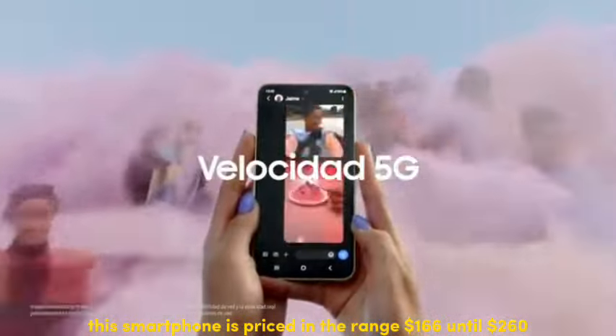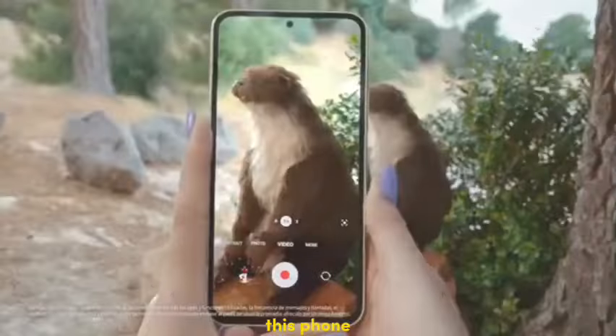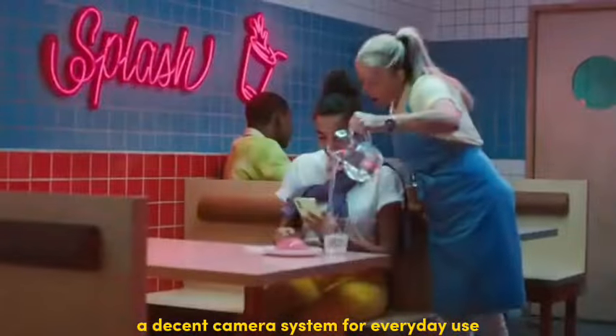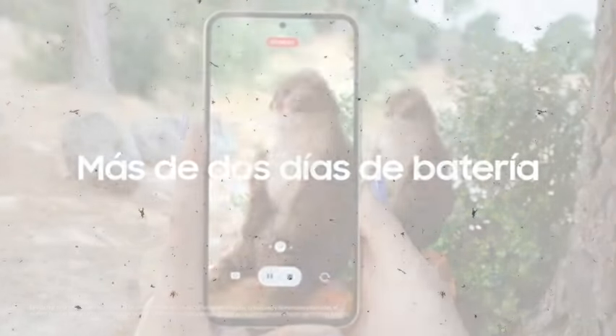This smartphone is priced in the range of $166 to $260. It's ideal for users who value a large and vibrant display, a decent camera system for everyday use, and solid performance at a competitive price point.